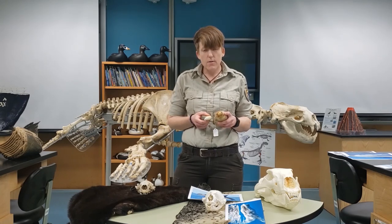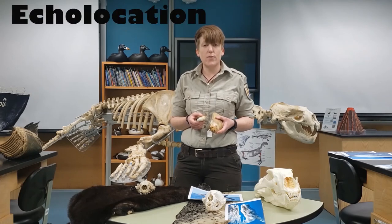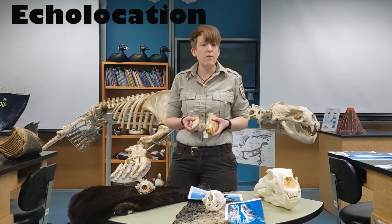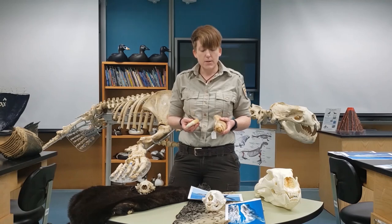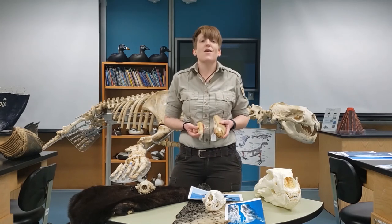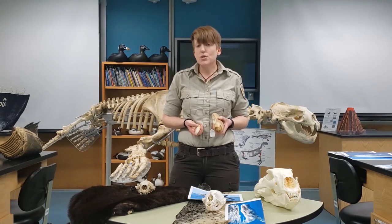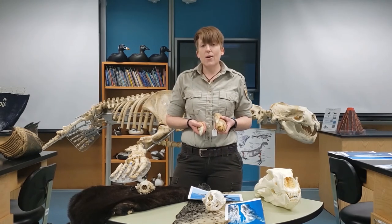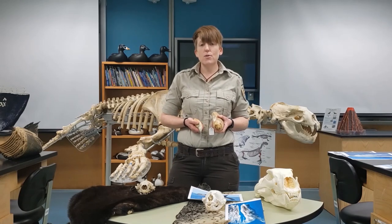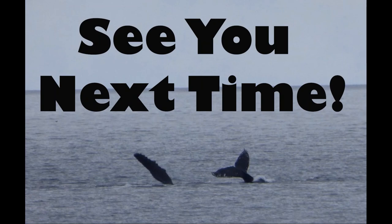Toothed whales use a really amazing adaptation called echolocation to help them hunt for their food — echolocation is really using sound vibrations to help them hunt. I hope you enjoyed this quick lesson on marine mammals found here in Alaska. Please join me next time for our Thursday virtual marine science lesson. I'll see you next time. Bye.